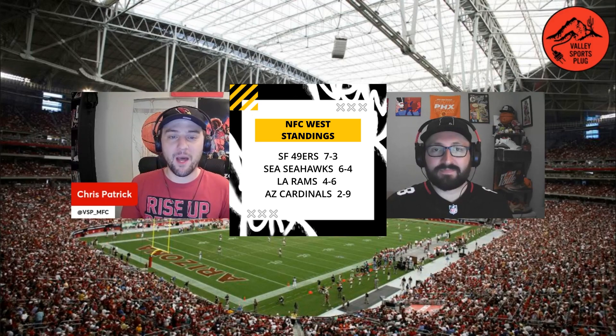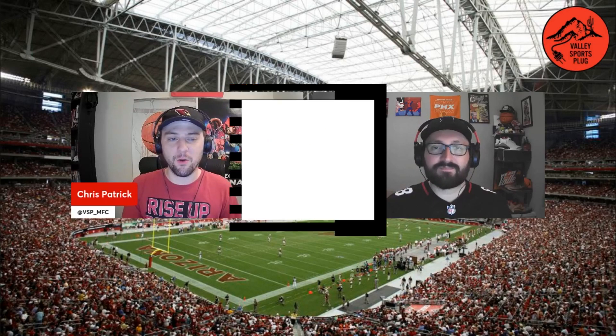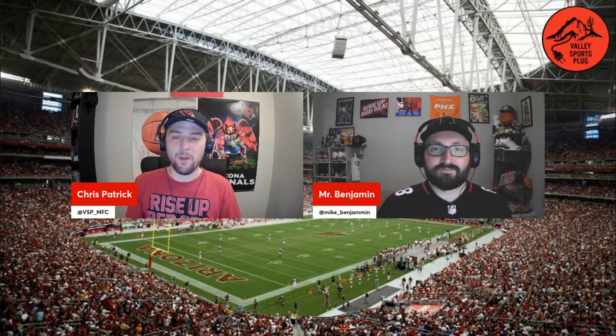After coming off the hype of Kyler Murray's return, this wasn't the follow-up performance we were all hoping for. A lot of weak points were exposed on both sides of the football for Arizona. Let's pass it over to Michael Benjamin for his thoughts on week 11 for the Arizona Cardinals.